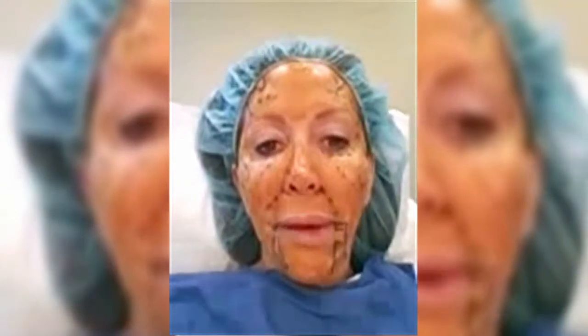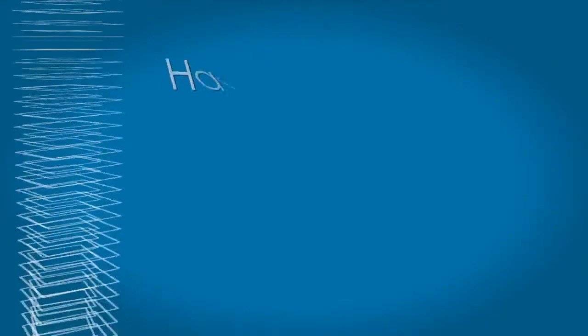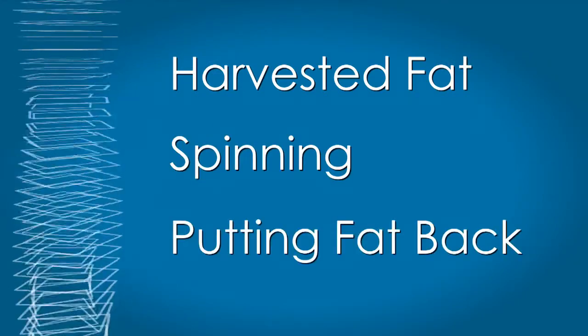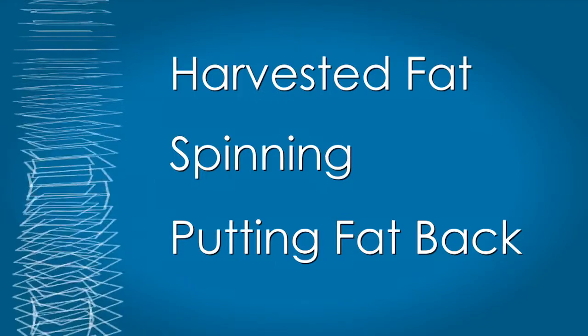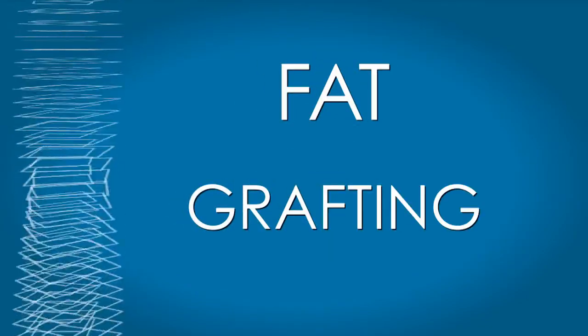Still, this has plenty of critics who say calling the procedure a facelift is wrong — there's no cutting or sewing of skin. Some believe doctors are taking harvested fat, spinning it in a machine, and putting it back, potentially just taking some stem cells along. Really, they say it is fat grafting, which has been around for decades. It appeals to the fantasy of patients.